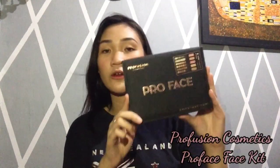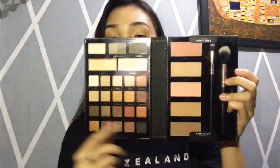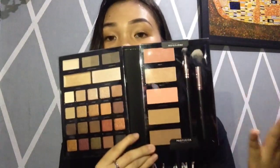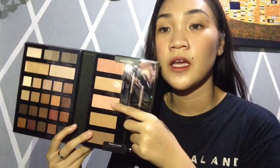Last product na pala ito sa New Zealand haul: itong Profusion Pro Face 32 Pieces Professional Face Kit. Ito siya. Pag binuksan mo siya, ganito yung makikita mo sa loob. Kompleto na siya — may kasama na siyang dalawang brush, meron kang dalawang highlighters, blush, bronzer, wax pangkilay, highlighters, at eyeshadows.